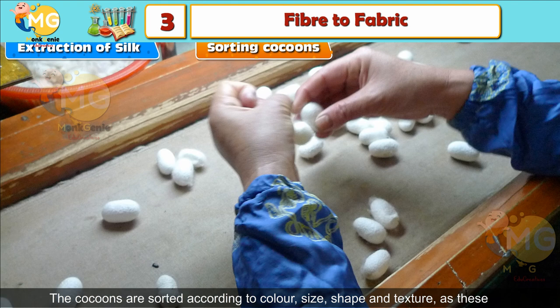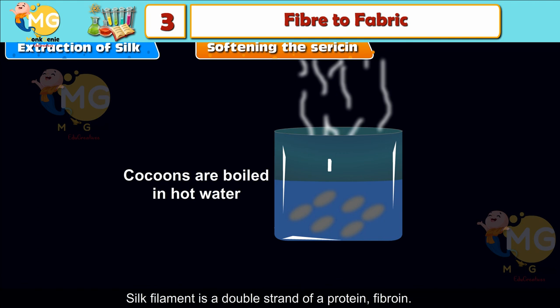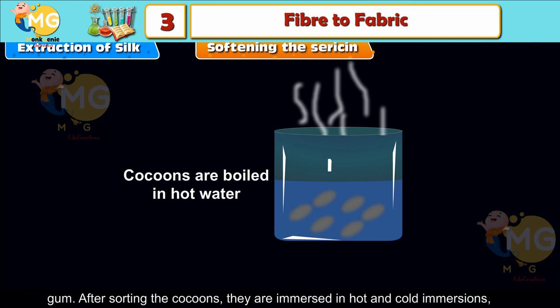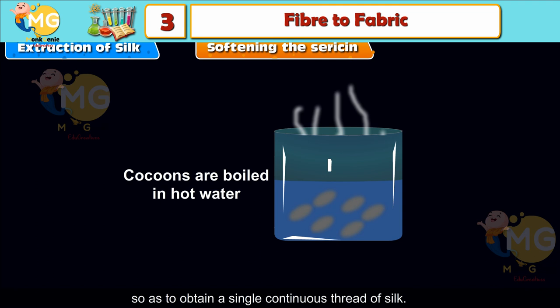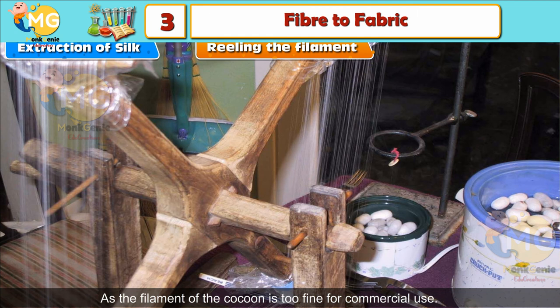Softening the Sericin: The silk filament is a double strand of a protein called fibroin. The two strands are held together by a sticky substance called sericin, or silk gum. After sorting, the cocoons are immersed in hot and cold water to soften the sericin and obtain a single continuous thread of silk. Reeling: The unwinding and combining of the silk filament from the cocoon is called reeling. As the filament of the cocoon is too fine for commercial use, several filaments are combined.